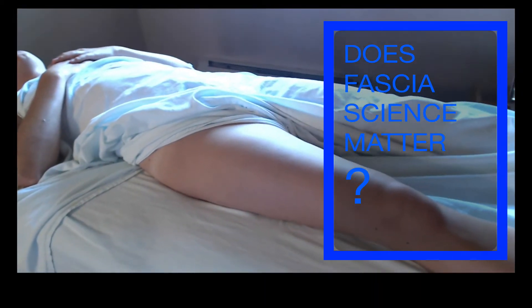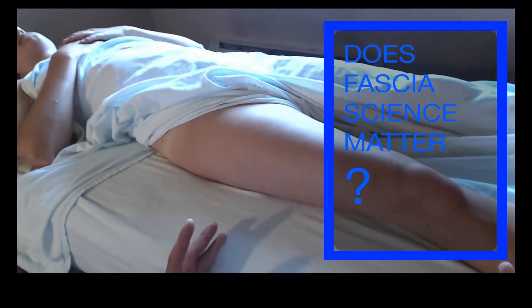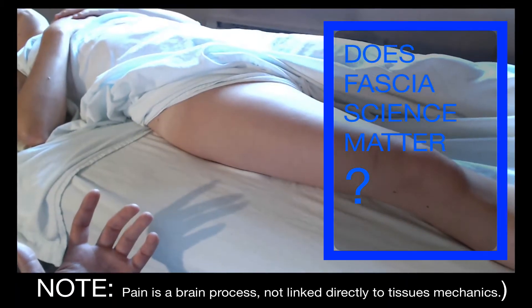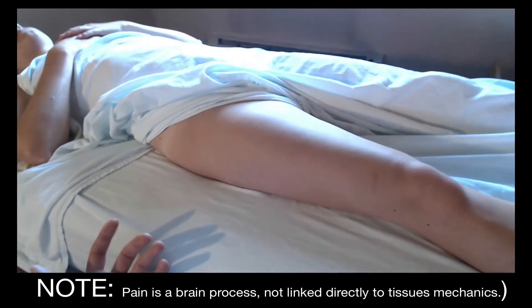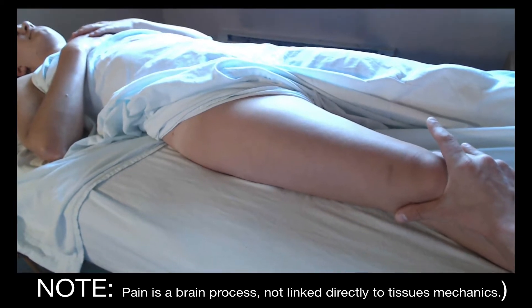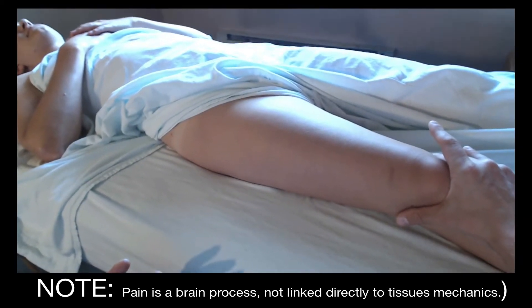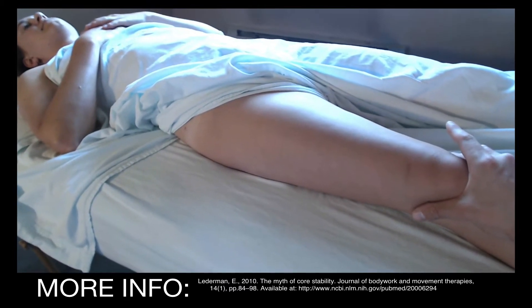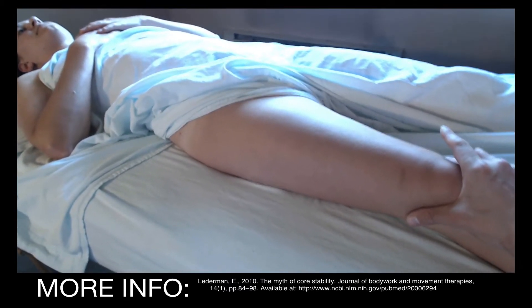Hey everybody, just want to make a quick video about how fascia science shows up in the hands of a real-life massage therapist. I think this pertains to everybody in physical medicine — anybody who's working with people who have pain or movement limitations. Does this fascia science really matter for the decisions, the assessments, and the experiences that we're having, or is it just a matter of idle interest?